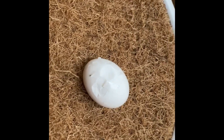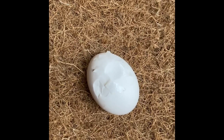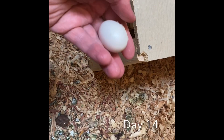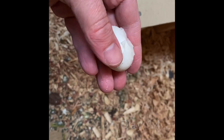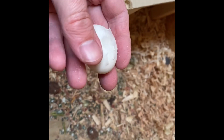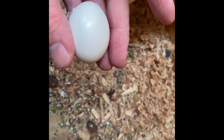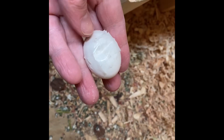If this egg survives, it will be a miracle. Look at that — two big dents. Here's the cracked egg. It's got about five more days before I expect it to be chipping out. Look at that — it has developed. That's amazing, with all that damage.